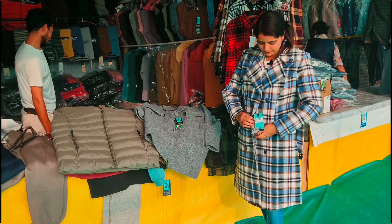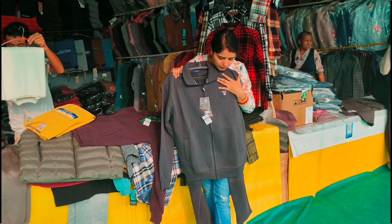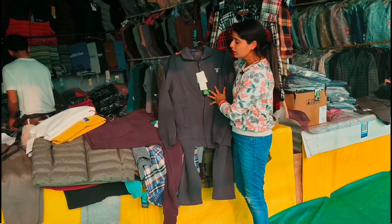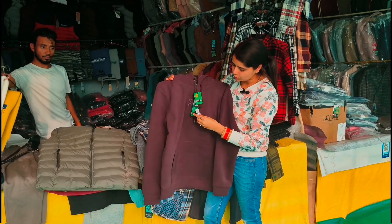You can buy this bag for 48 rupees. You can buy it in a bag. This bag range — I can show you the range.